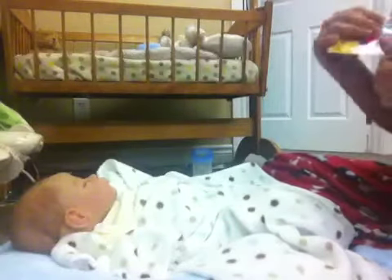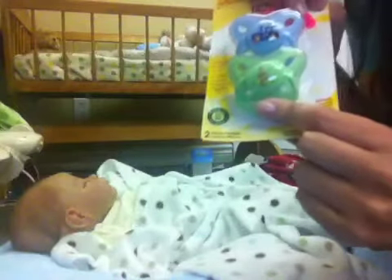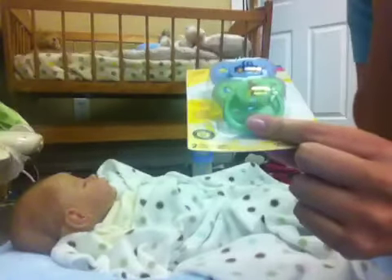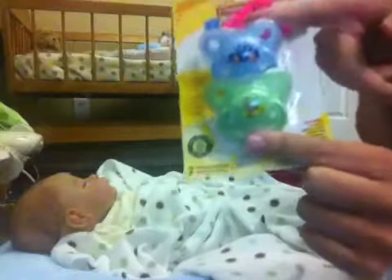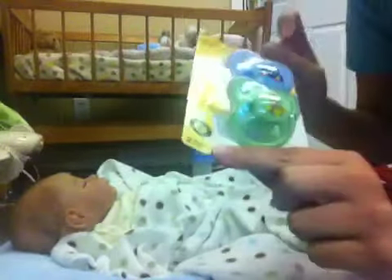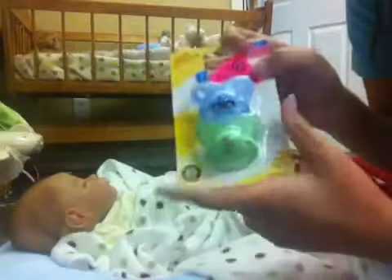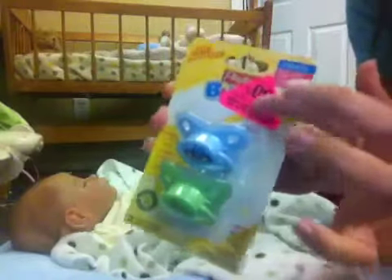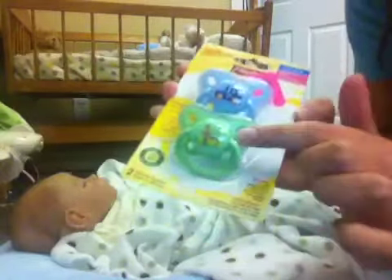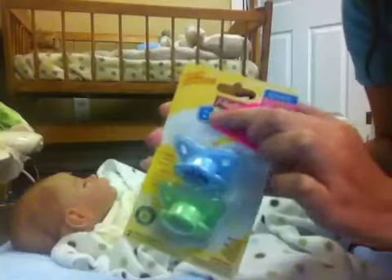We wanted to show you that we got some new pacifiers. We already have this little monkey one, but it's okay to have two, I guess. And the little truck one — we don't have that one yet. We got them 50% off, so they were only $2. That's why we got them. At my store they have a whole bunch of these and the refills for the drop-ins and everything for 50% off.